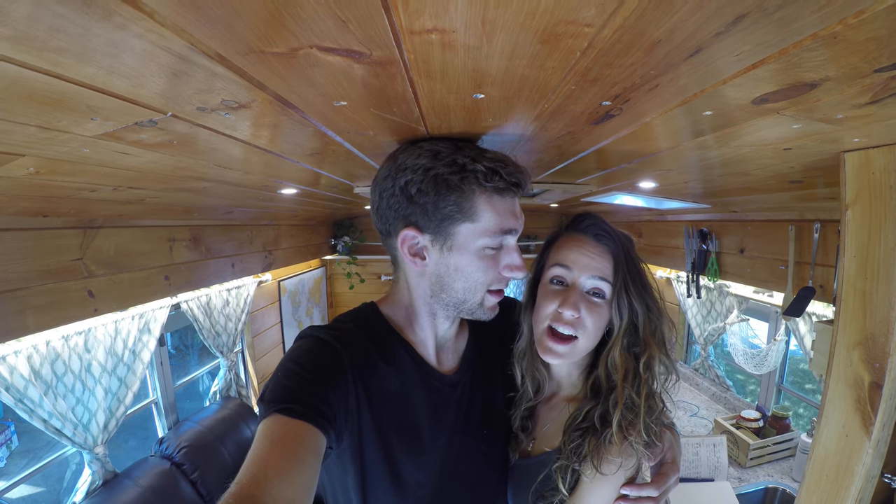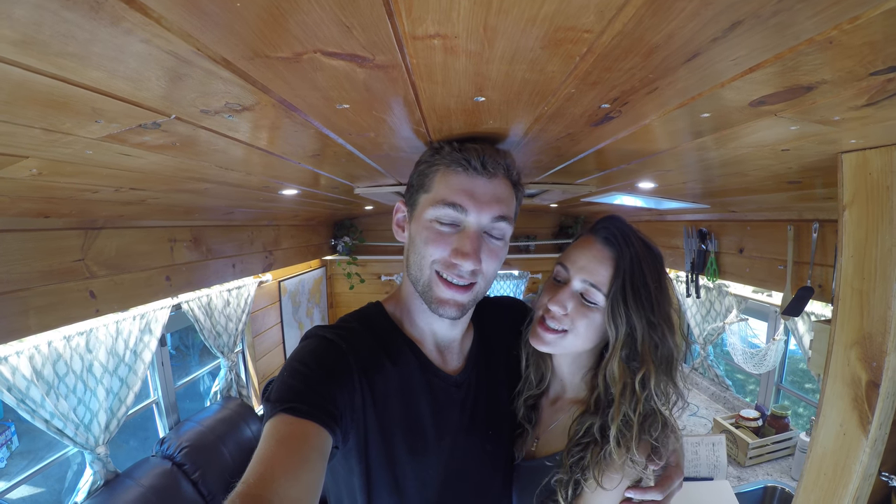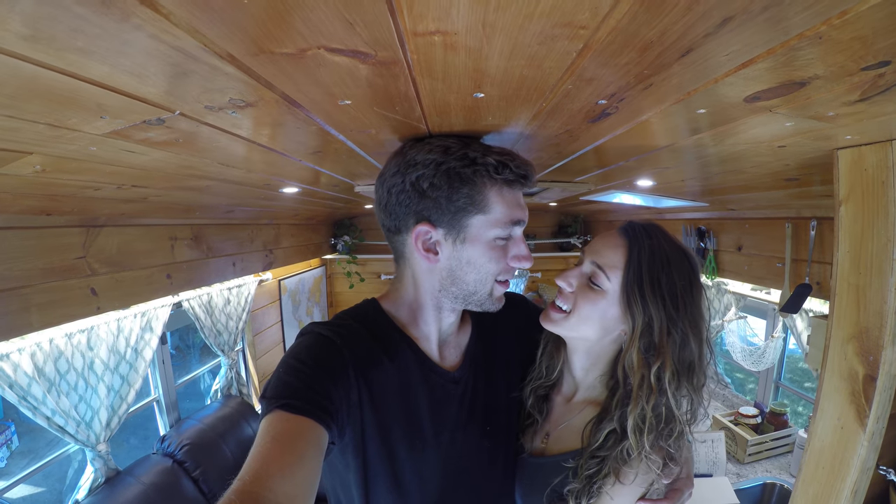We began this project 68 days ago and never did we think that our first home was going to look like this. We're leaving right now for a big adventure to travel for as long and far as we possibly can — so let's get out of here, let's go!